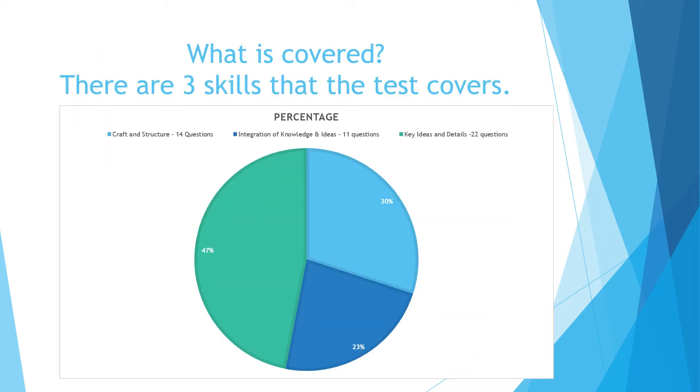There are three core skill areas that this test covers. The biggest area, which makes up 47% of the test, is key ideas and details. Those are things like what's the main idea and what are the supporting details — those are the kind of questions you would see in that section.